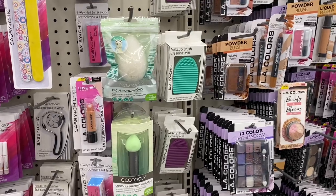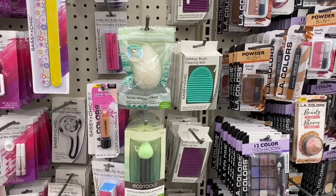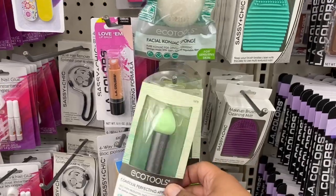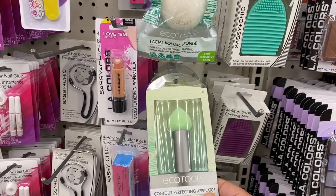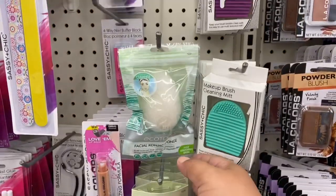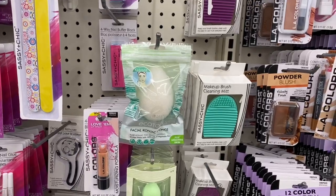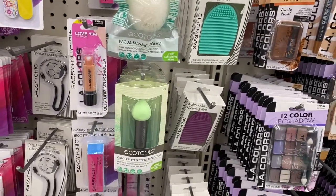I can't believe it — I did find some of the Eagle Tools items that everybody's been on the hunt for. They have a couple of them, so I think I'm actually going to pick some up for a future giveaway. They do have the contouring application replicator and also the sponge. I know these retail for a couple bucks at Target — like $8 or $10 — so this is definitely a really good deal.